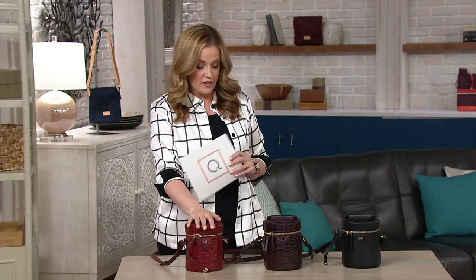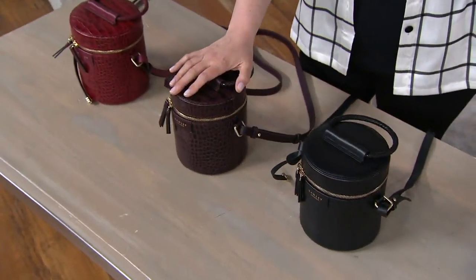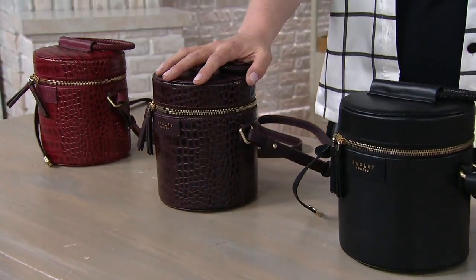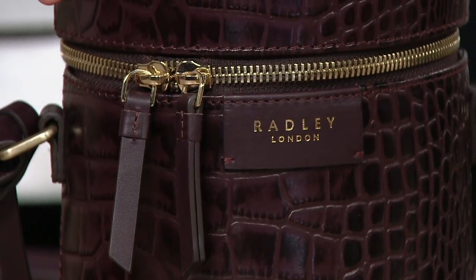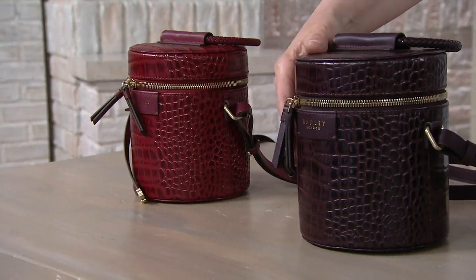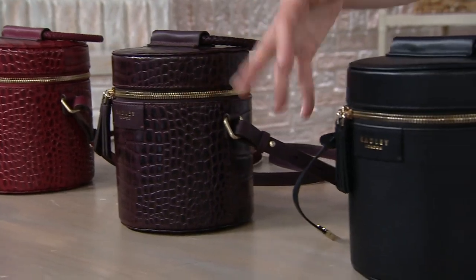Here it is in the Merlot. In the middle is Oxblood — that's that deepest of brownish red. Do you see how the Merlot and the Oxblood have that croco embossed? See how it's just that beautiful croco where you get the layers of color and texture and light and gorgeousness?